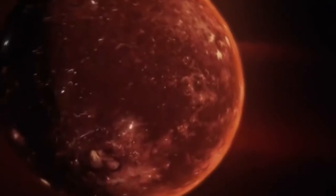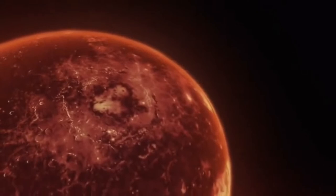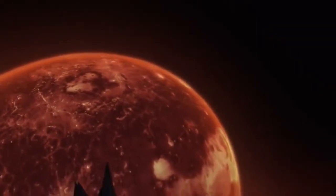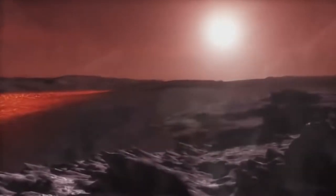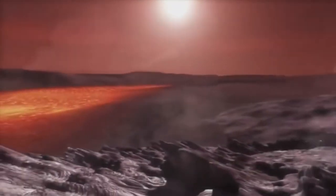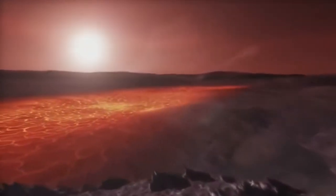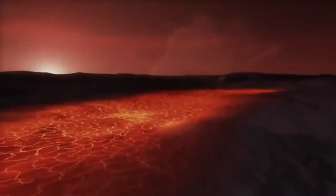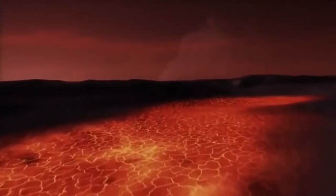Currently the Moon's distance is around 384,400 kilometres away, but at this point in history it was only 22,500 kilometres — or 14,000 miles — away. The sun rises in the morning and will set in only 3 hours. The entire day is only 6 hours long because the Earth is spinning much faster than it does today. At this stage, the Earth is beginning to cool down, but this is a process that will take millions of years.